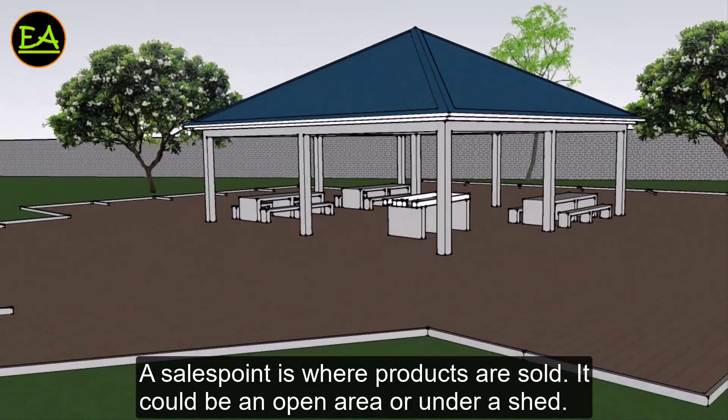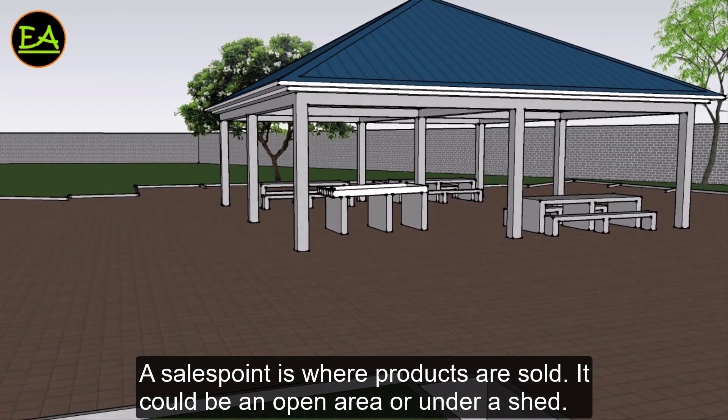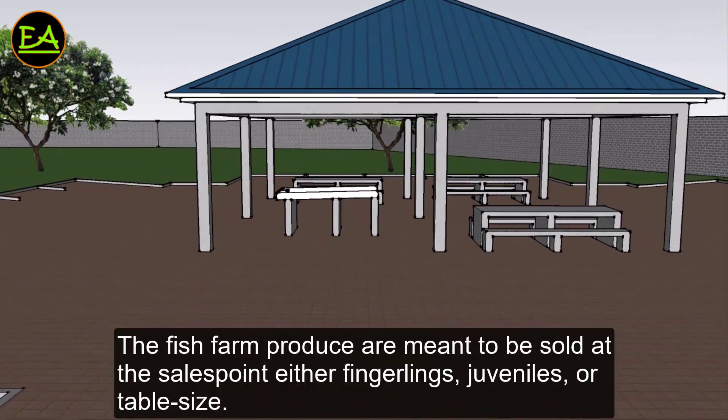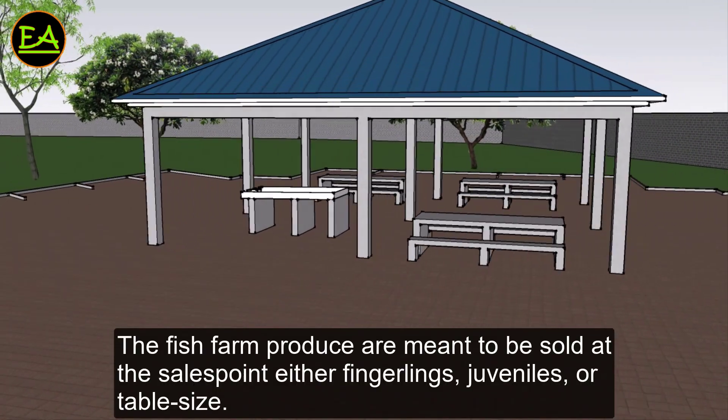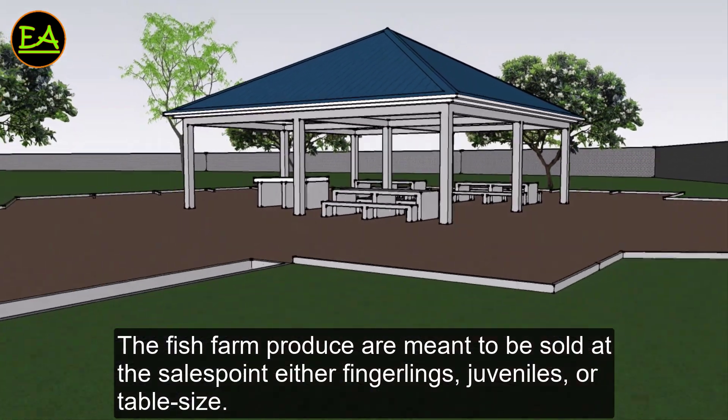A sales point is where products are sold — it could be an open area or under a shed. The fish farm produce are meant to be sold at the sales point, whether fingerlings, juveniles, or table-size fish.